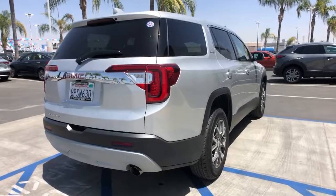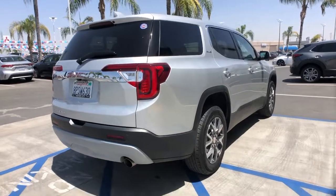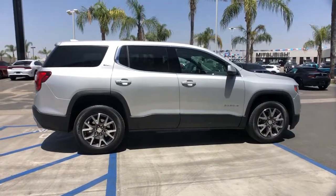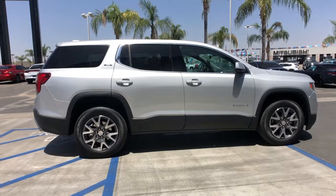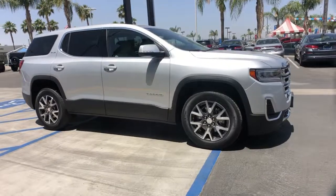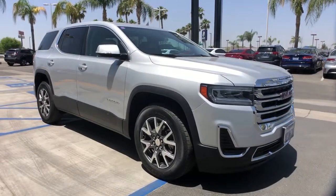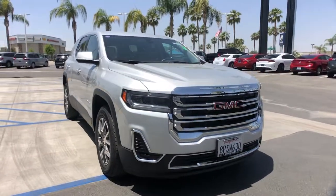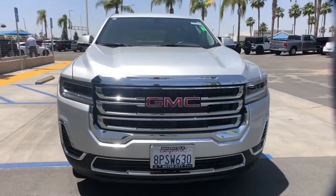These are just some of the great options this vehicle comes with: keyless entry, electronic stability control, third row seat, intermittent wipers, tire pressure monitoring system, trip computer, power windows, bucket seats, four-wheel disc brakes, and power steering. See for yourself when you take it out for a test drive — our professional staff looks forward to giving you excellent service.